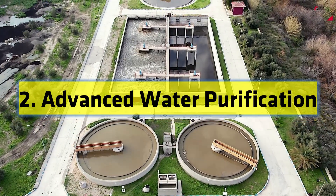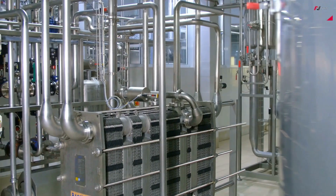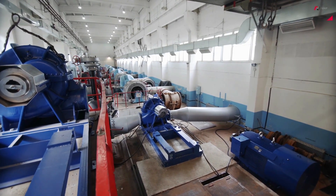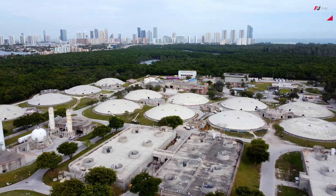Number 2: Advanced Water Purification. Water scarcity is a growing concern globally, and advanced water purification technologies are helping us address this challenge. Cutting-edge purification systems employ techniques like reverse osmosis, ultraviolet disinfection, and nanotechnology to remove contaminants and make water safe for consumption.